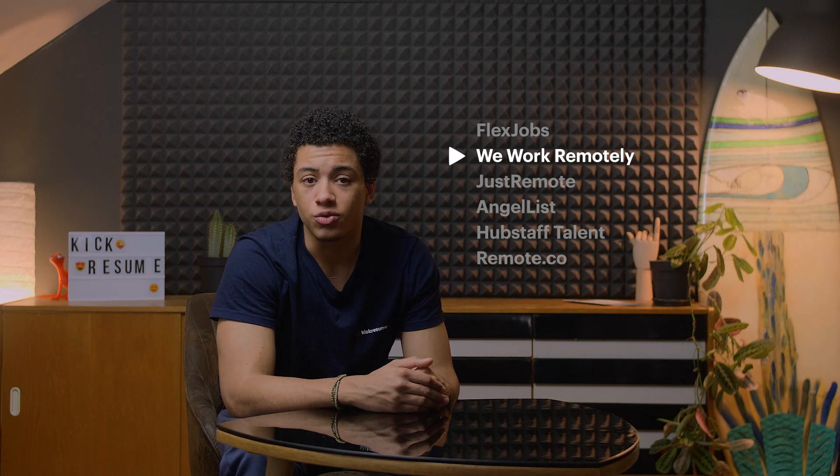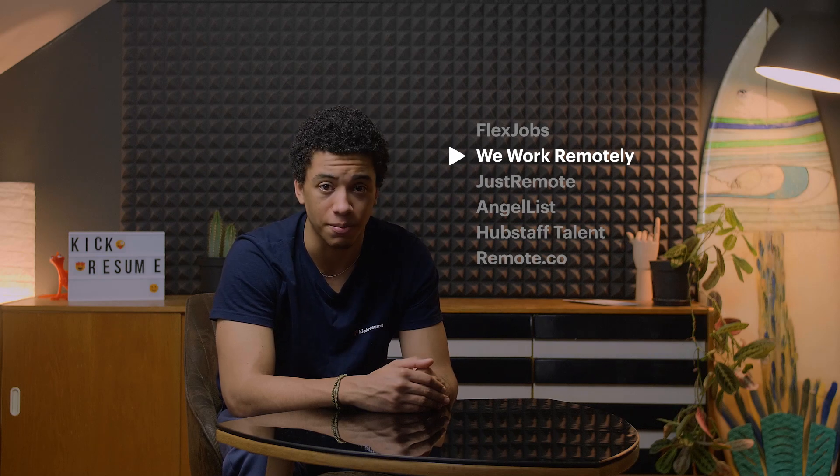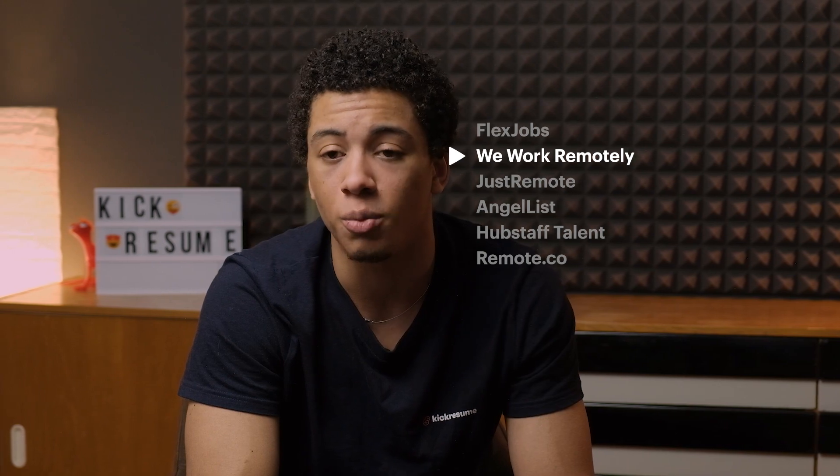We Work Remotely is the largest remote work community in the world. It's extremely user-friendly since you can very intuitively add any filters you want, including location, company, category, and type of work, i.e. full-time or part-time. WWR is also being constantly updated so you won't miss anything.